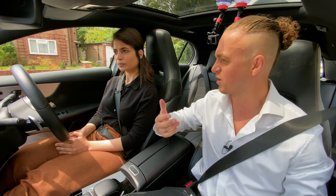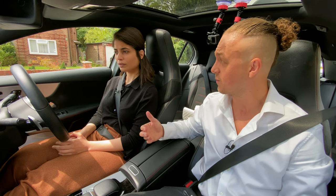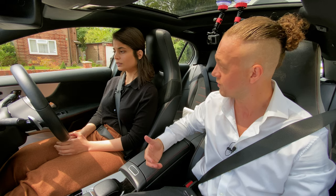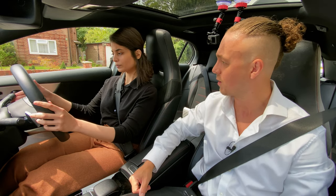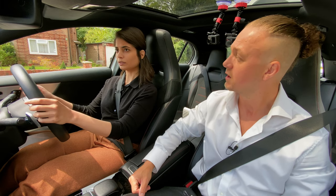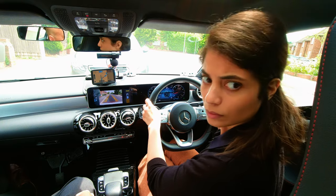We have somebody who just parked in front of us, so I'm going to ask you to reverse. It isn't something we've done before, but you have done it on previous lessons. Just to let you know, reverse is on the right — push up and that will put you into reverse. Take your time; when you're ready and it's safe, I'd like you to reverse back roughly a car length, please.